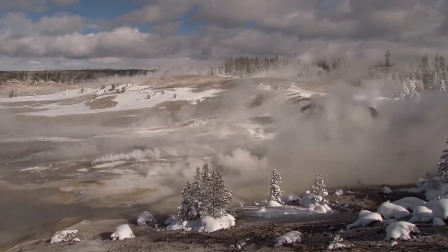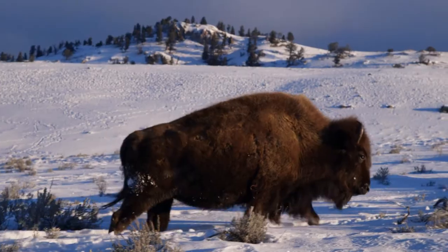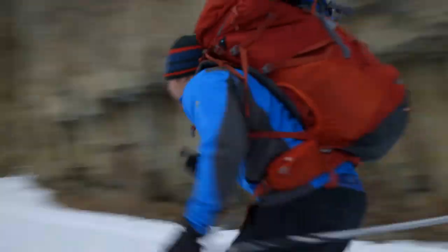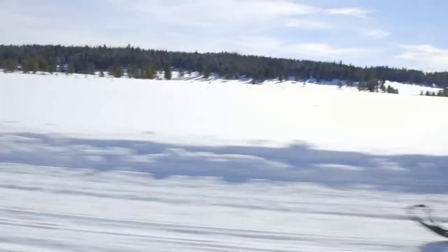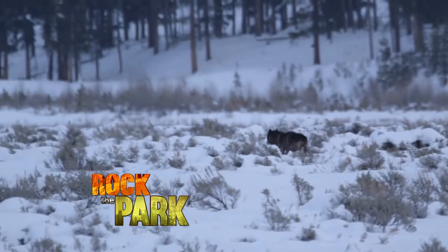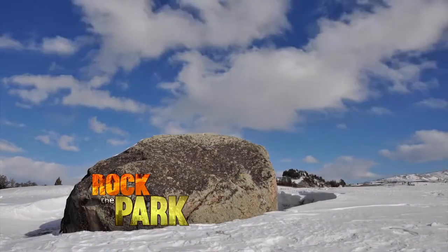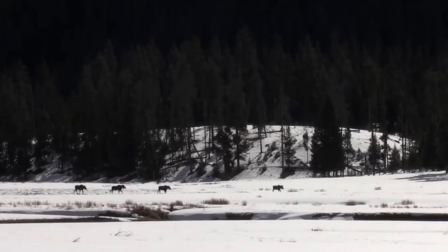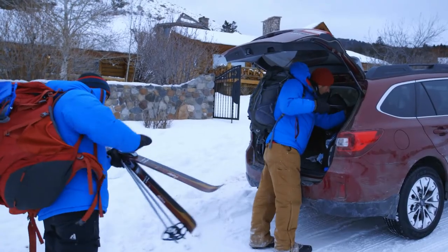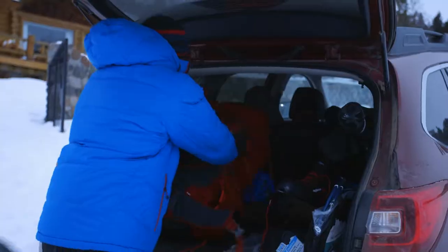Coming up on Rock the Park — we've got a need for speed. Oh my gosh, we got something. Is that a wolf? We're in Yellowstone National Park, getting ready to try something new. Today we're going to go cross-country skiing up to Tower Falls, and then we're spending the night out here in the Yellowstone winter.